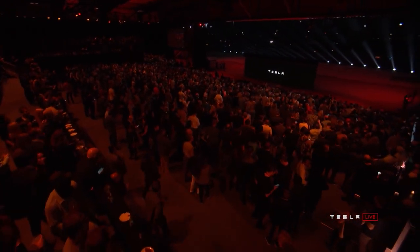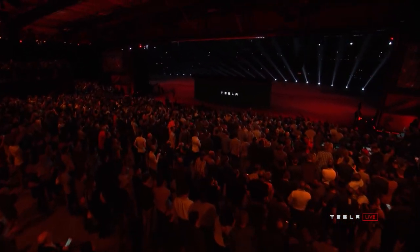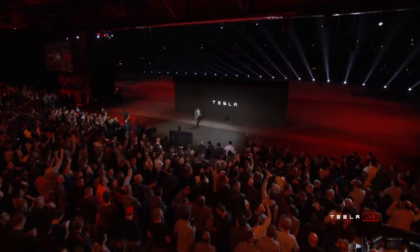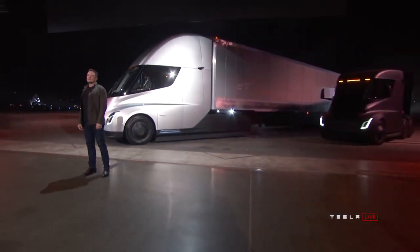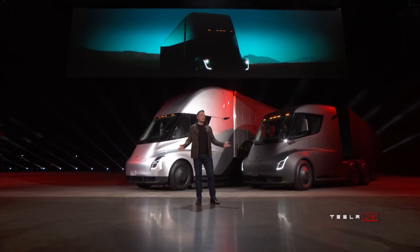Since its IPO in 2010, Tesla has grown significantly, earning the reputation of a gold standard along the way. The combined market capitalization of old automakers like Toyota, Volkswagen, Daimler, General Motors, and Ford is still less than that of the EV giant. Over time, Tesla has transitioned from creating unique items for wealthy consumers to producing more mass-accessible EVs for the general public.